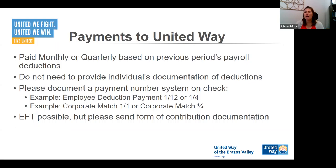Payments to United Way are made either monthly or quarterly based on the previous period's payroll deductions. You don't need to provide us individual documentation of deductions — when you send a check, you don't have to give a breakdown of whose money it is. If that's in your company's policies, that's fine — but please don't send social security numbers or any personal identifying numbers. Please black out that information, hide that column, or something like that.